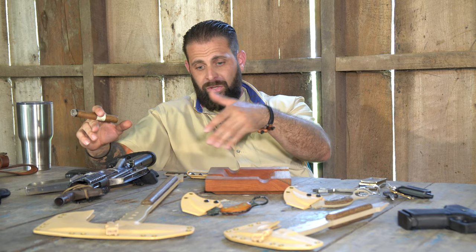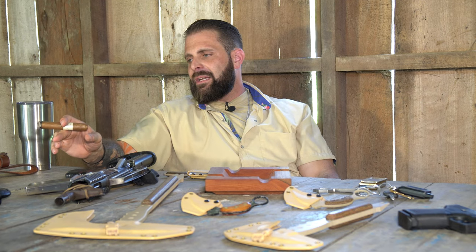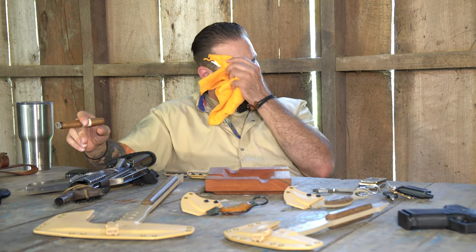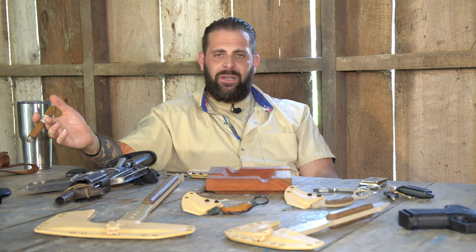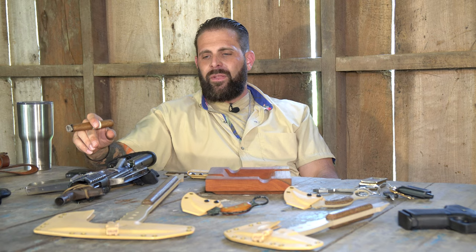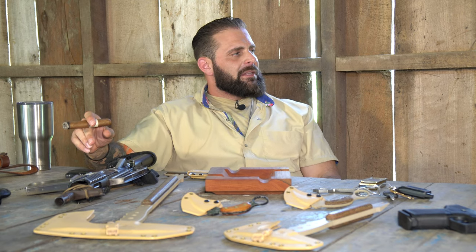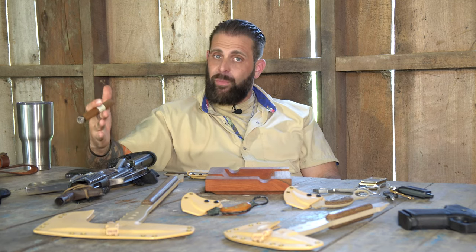Weapons testing of knives, tomahawks, edge weapons, karambits — all that stuff here at our facility. And it's nice to get out, leave the cell phone behind. Out here there's no signal, no internet, no electricity where I'm at right now. I could put in poles and run power lines and all that stuff, but it's nice to be able to get away. And I take this time to film for you guys.